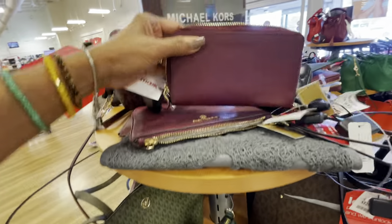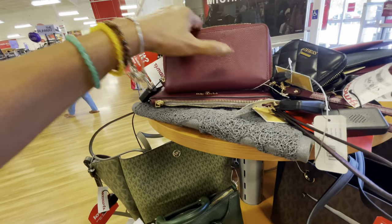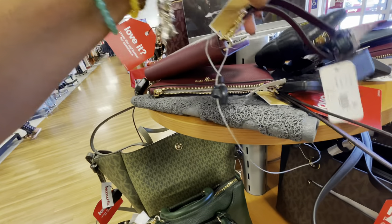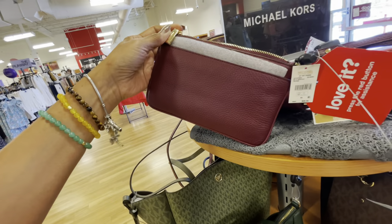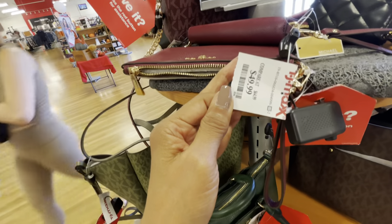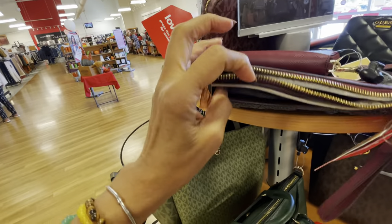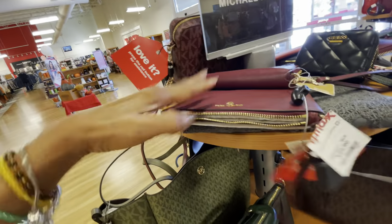They also have some zipper-on wallets. Let me see if I can find the price for these. This is a wristlet — $50 — and it's pebble leather. It has a top zipper and a big slip pocket at the back. That is cute.